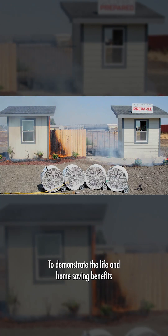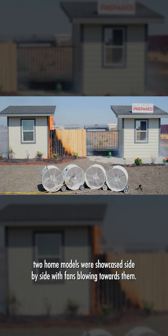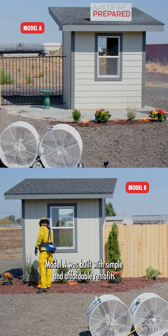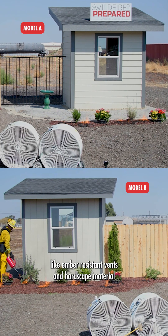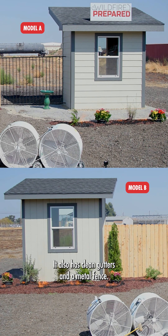To demonstrate the life and home saving benefits of home hardening coupled with defensible space, two home models were showcased side-by-side with fans blowing towards them. Model A was built with simple and affordable retrofits like ember resistant vents and hardscape material around the first five feet of the structure. It also has clean gutters and a metal fence.